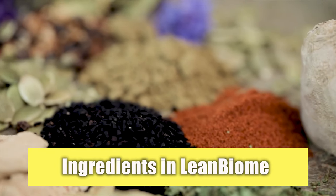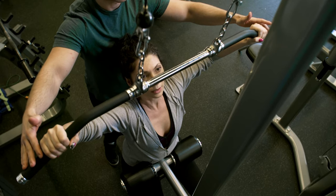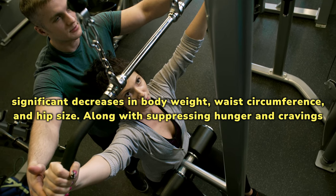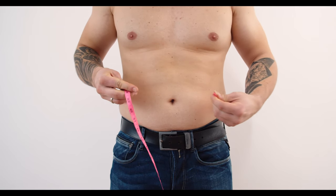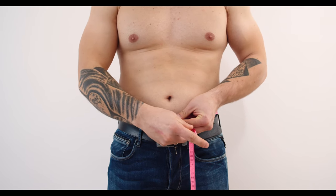What are the ingredients in Lean Biome Supplement? Lactobacillus gasseri — it has been shown to have a number of positive effects on human health. Researchers found that taking it resulted in significant decreases in body weight, waist circumference, and hip size, along with suppressing hunger and cravings, increasing metabolic rate, and decreasing fat accumulation. This probiotic strain has been shown to have some quite impressive health benefits.